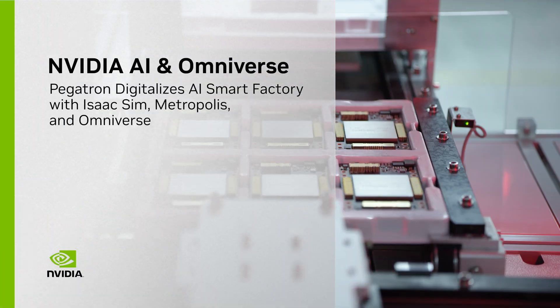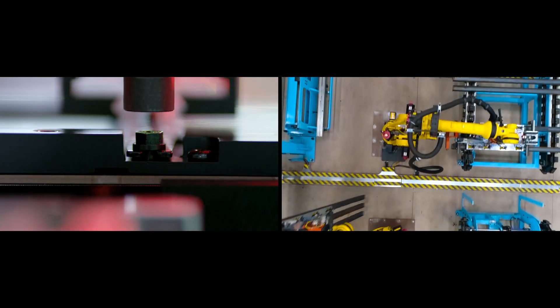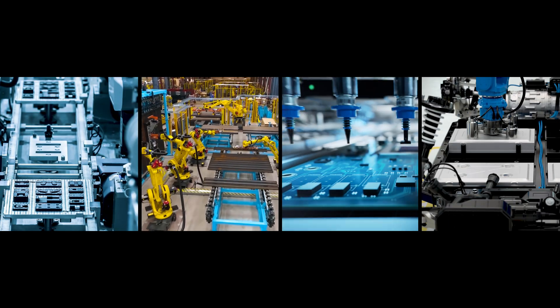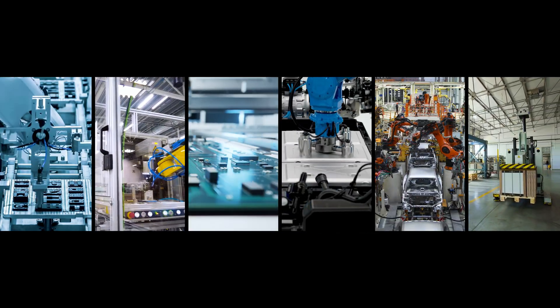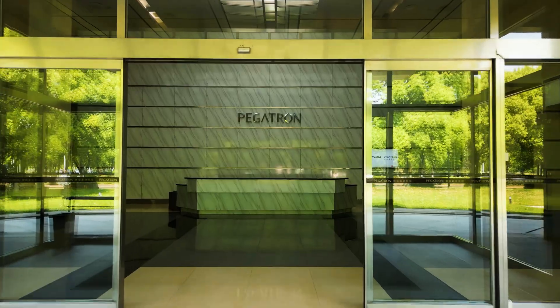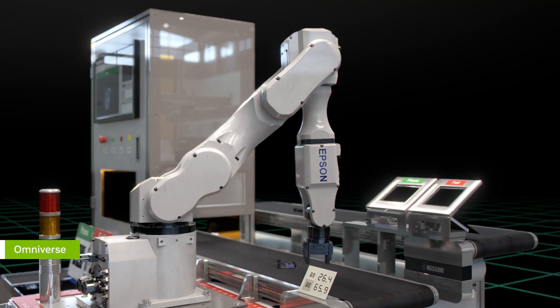The $45 trillion global manufacturing industry is comprised of 10 million factories operating 24-7. Enterprises are racing to become software-defined to ensure they can produce high-quality products as quickly and cost-efficiently as possible. Let's see how electronics manufacturer Pegatron uses NVIDIA AI and Omniverse to digitalize their factories.